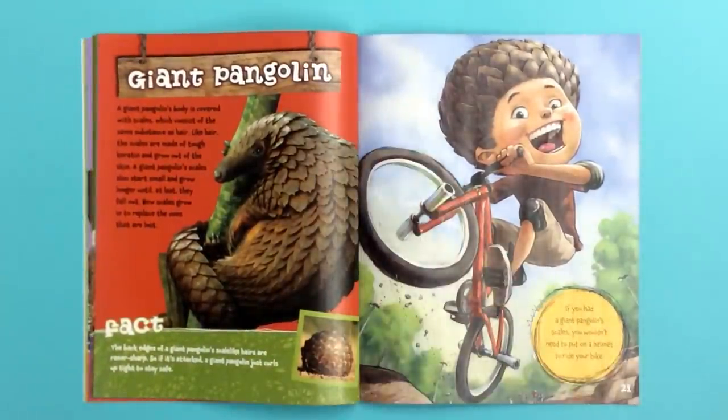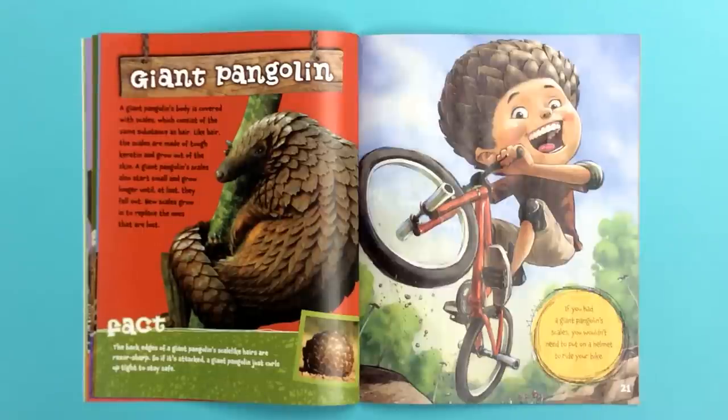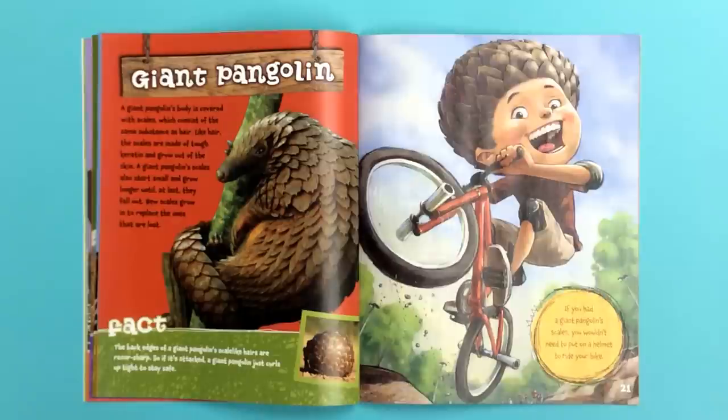Giant pangolin. A giant pangolin's body is covered with scales, which consist of the same substance as hair. Like hair, the scales are made of tough keratin and grow out of the skin. A giant pangolin's scales also start small and grow longer until, at last, they fall out. New scales grow in to replace the ones that are lost.